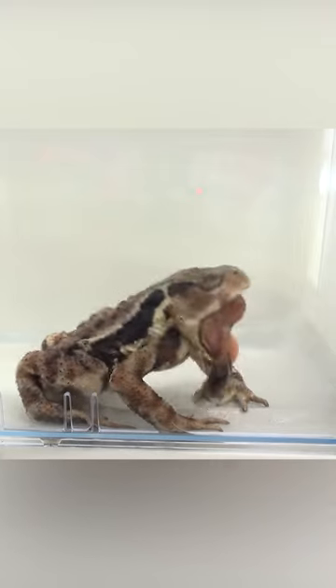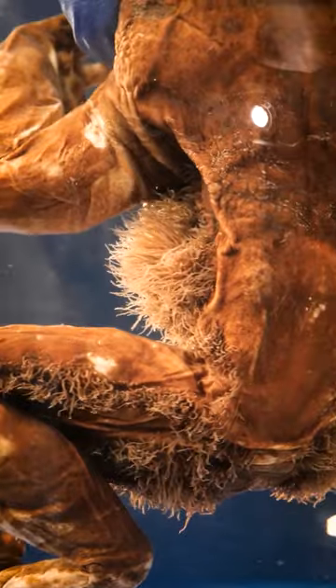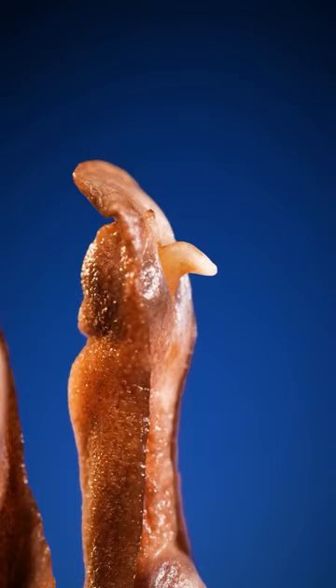What about retractable claws? The hairy frog, also known as Trichobatrachus robustus, can easily boast about them. When it senses danger, it, like our old friend Logan, extends claws.